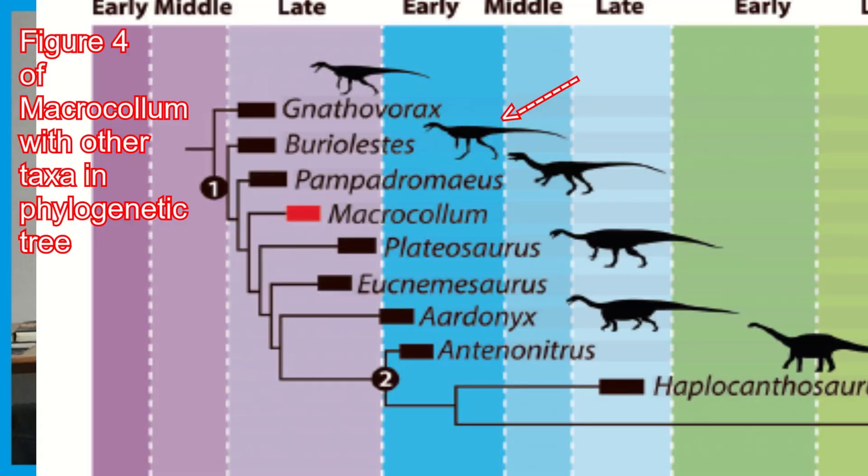Buriolestes, something more basal than Macrocollum, did not have this. They say it's possible that this invasive air sac system was not consistent in an evolutionary sense. However, over time we do see throughout these sauropodomorphs that they eventually normalize it into their anatomy.